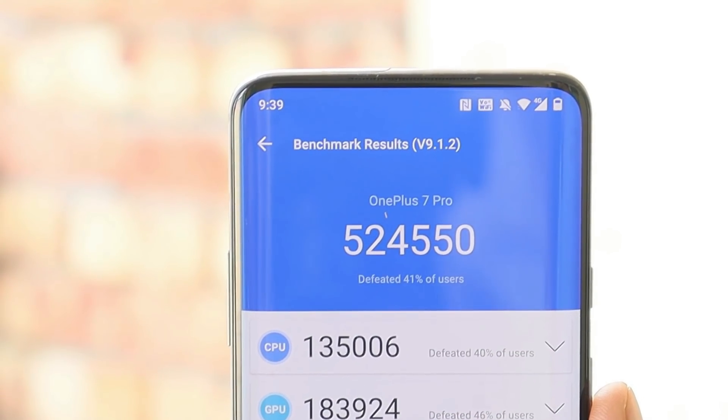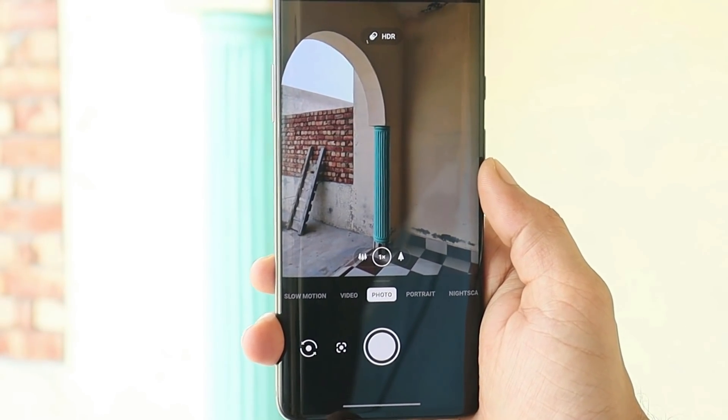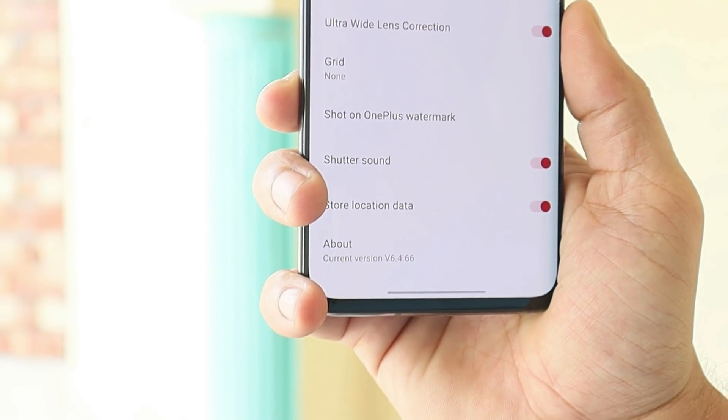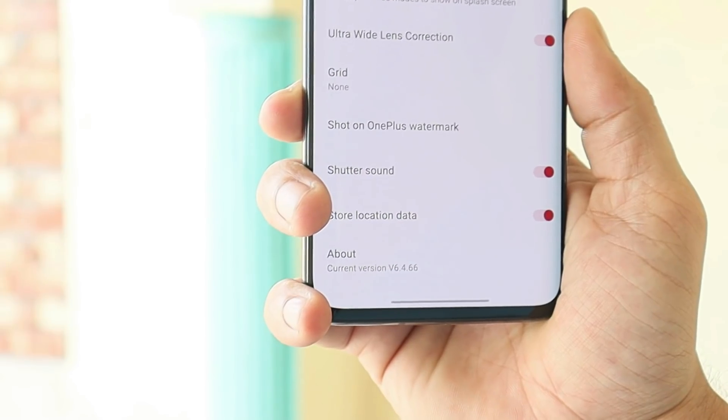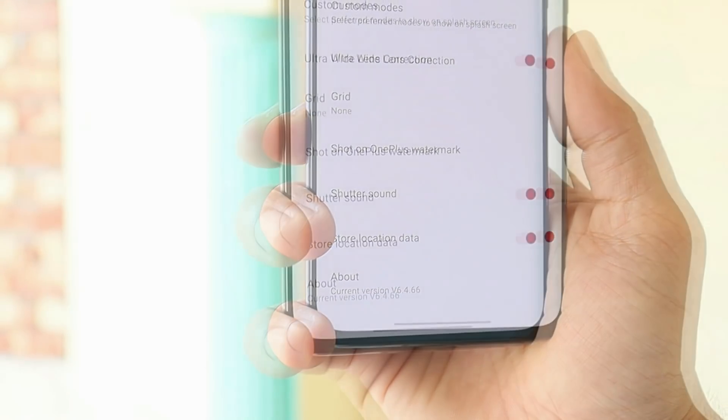After this update, there are no changes related to the camera. The camera app version remains the same, which is version 6.4.66, and the same version was found on the previous HydrogenOS update and OxygenOS. So there is no point showing photo samples.